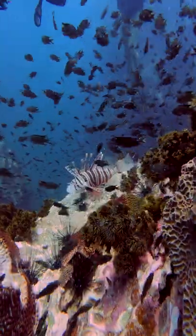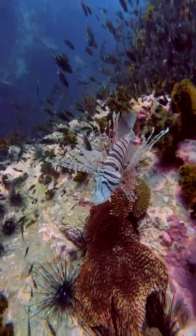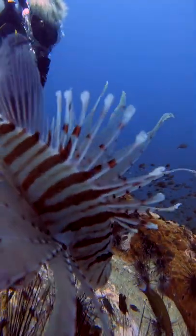Our time was up and we had to do a safety stop, and I hung out with this lionfish. This lionfish is so beautiful, but don't touch their feathers — they are poisonous. And then we saw another one; I guess they are a couple.